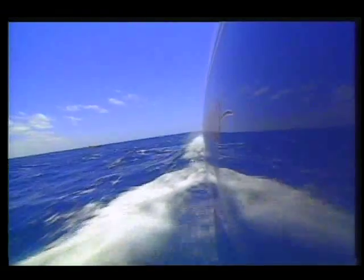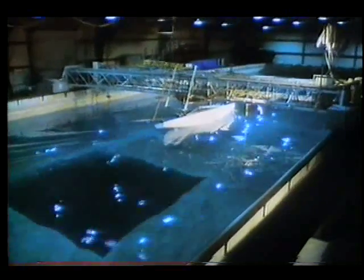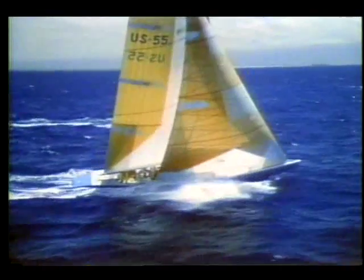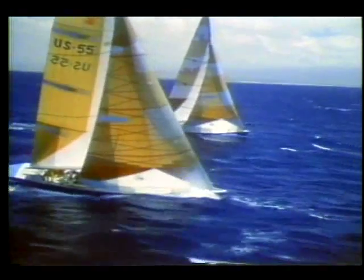Many enthusiasts felt that the loss of the America's Cup four years earlier to the Australians was due to a failure to keep up with the latest technology. In an effort to ensure that the Americans had the faster boat in the final rounds of this year's competition, many changes were made.